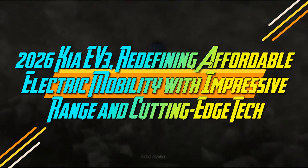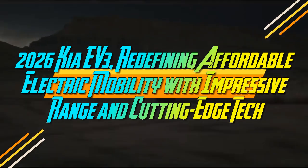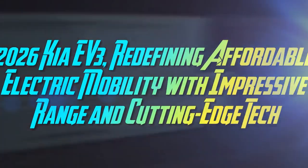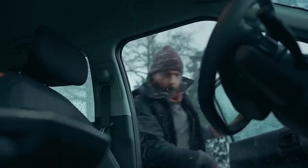2026 Kia EV3 – Redefining Affordable Electric Mobility with Impressive Range and Cutting-Edge Tech. The dream of an affordable electric vehicle with a decent range always seems just out of reach.